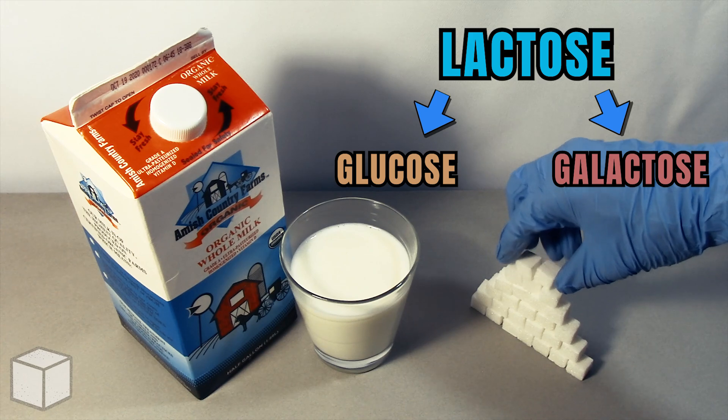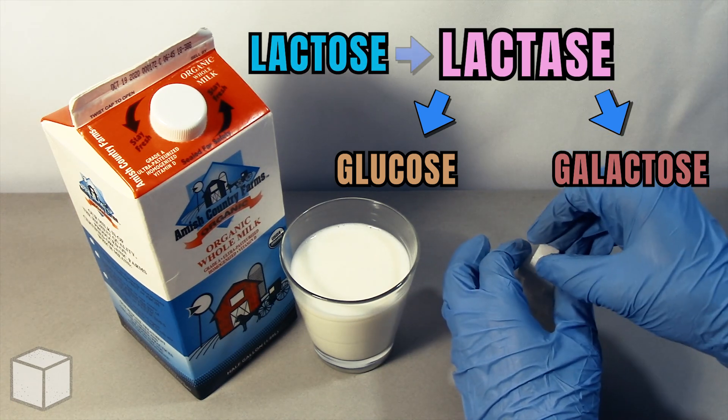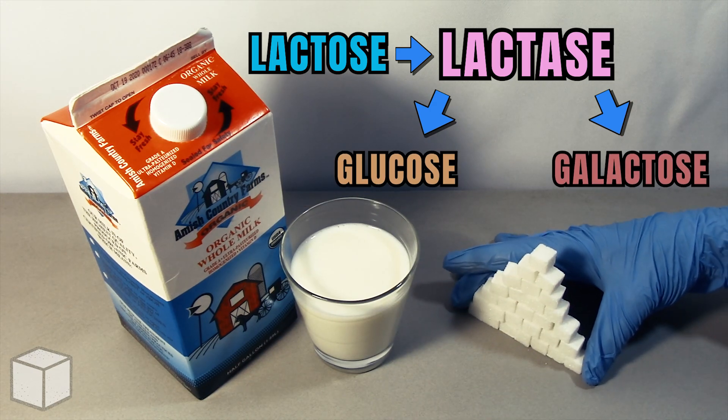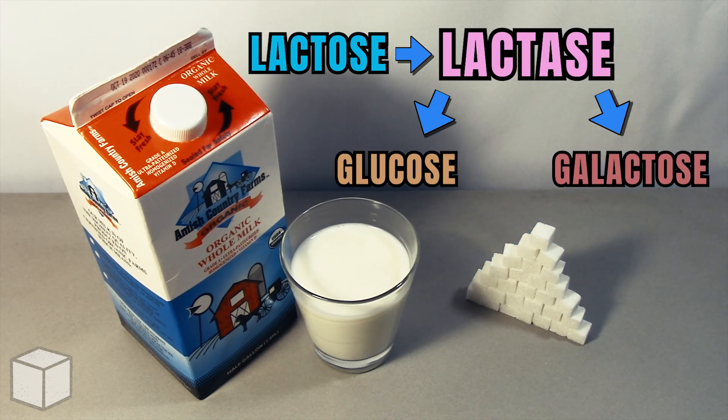When we drink milk, our bodies use enzymes called lactase to separate the lactose into glucose and galactose molecules, and then it is metabolized in our bodies separately.